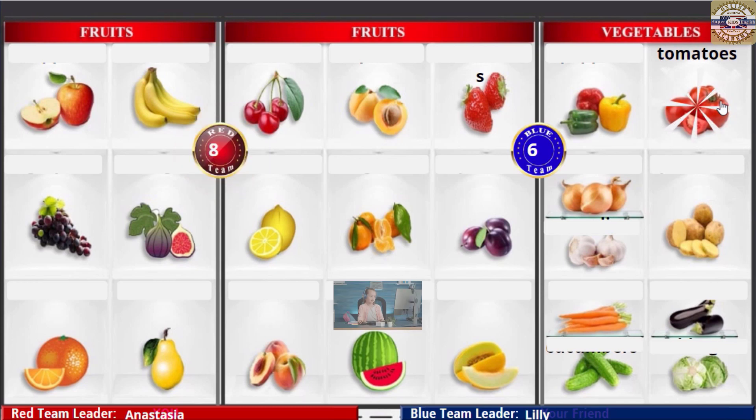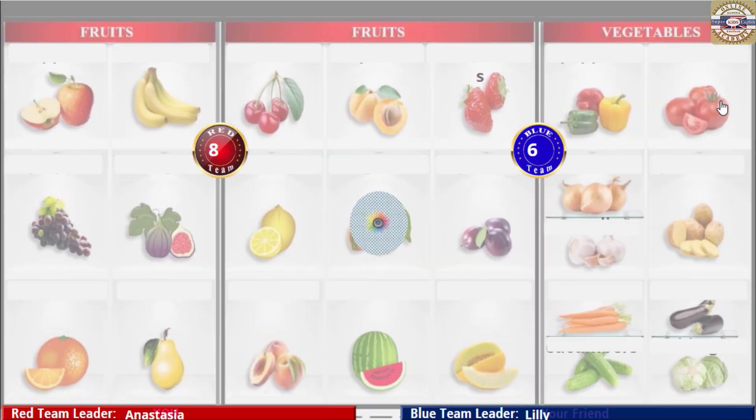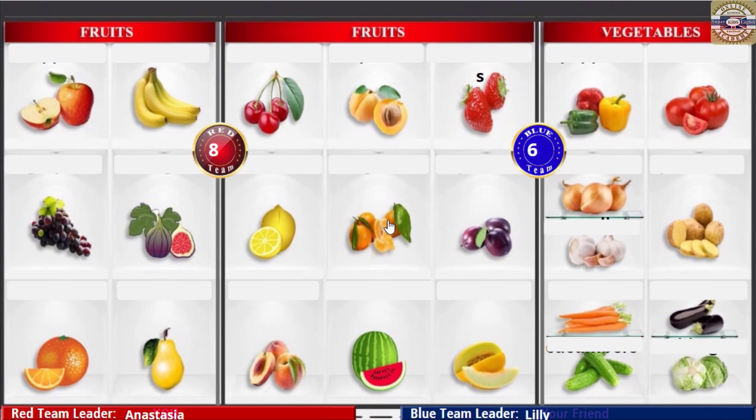Tomatoes! Tomatoes! Tomatoes! Tomatoes! Tomatoes! Melon!